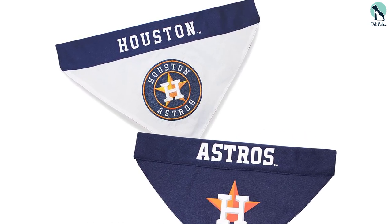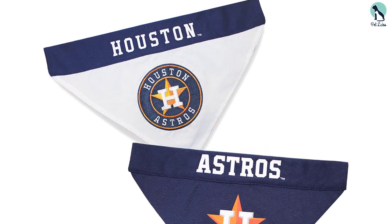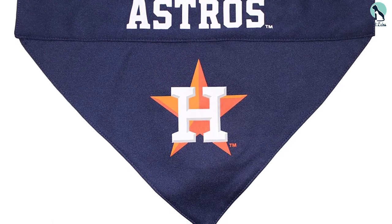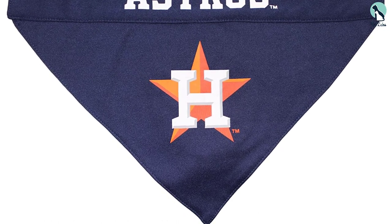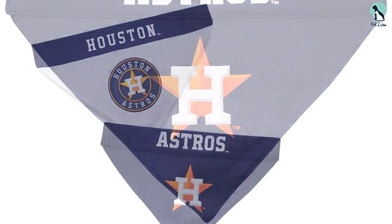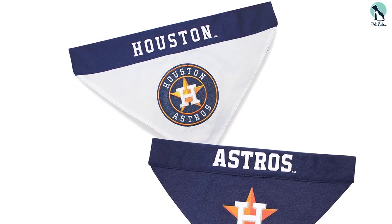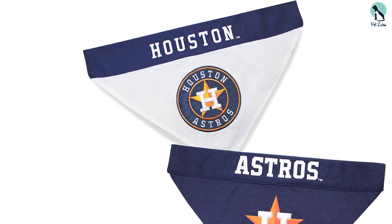Pets First has established itself as the largest sports-licensed pet product company in the country, gaining its reputation by providing every pet owner with premium licensed products — from unique and colorful apparel to fun toys and accessories. Working with the latest technology, their designers choose from the highest quality materials to provide durable, innovative pet merchandise, and their factories follow the highest safety standards to ensure your pet's security while providing a long-lasting product.